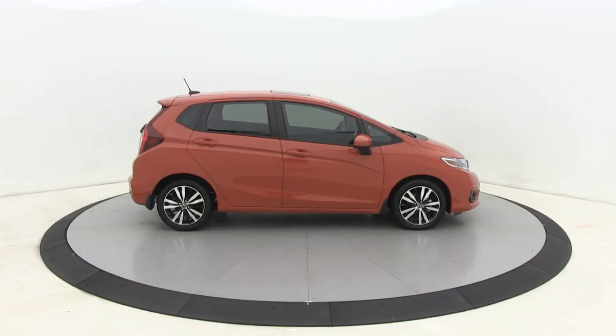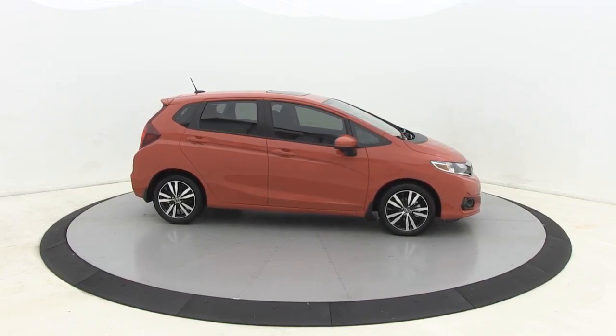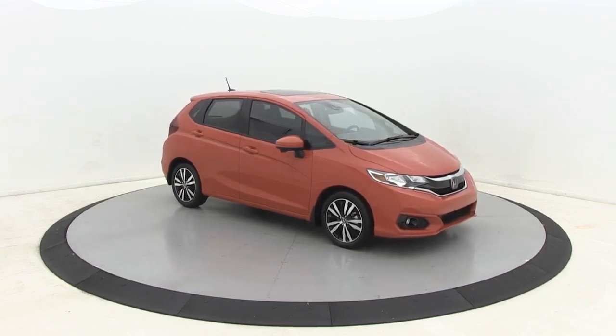Take a ride in the 2020 Honda Fit. The Fit was engineered to be useful, efficient, and reliable, but its most important attribute is its innate charm and coolness. Here are some of this vehicle's great options.